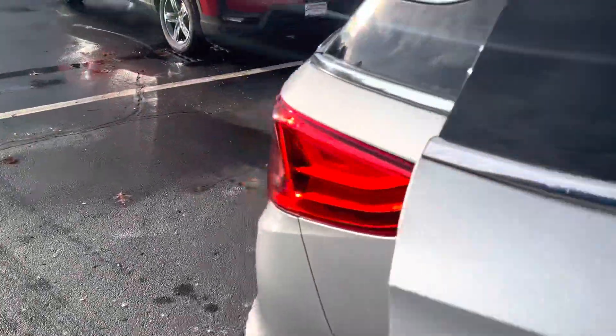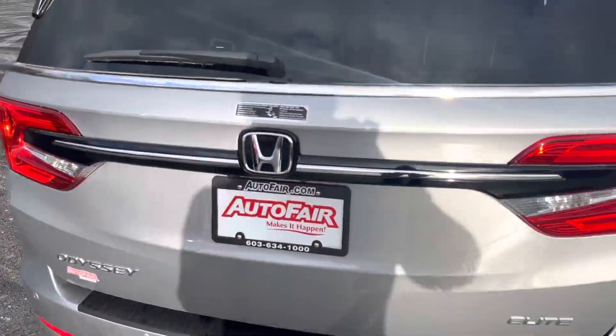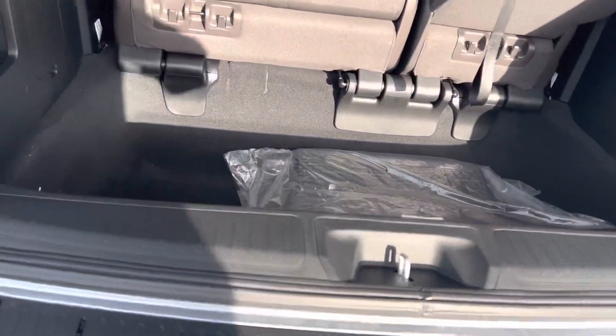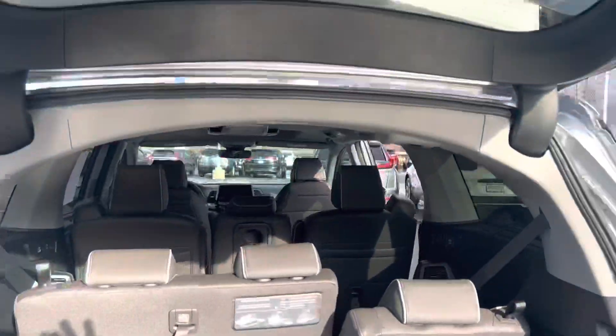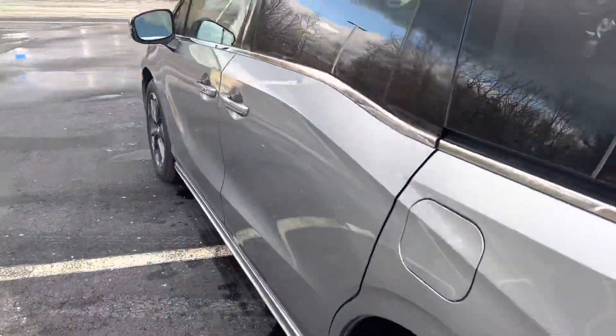Coming around to the back of the vehicle, you can also open the trunk with the key fob. A lot of space back here, extra room underneath, standard mats. Your seats do fold down flat to maximize some space, and it is a one-touch to close.